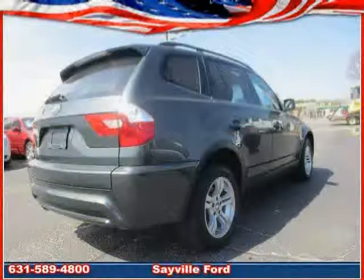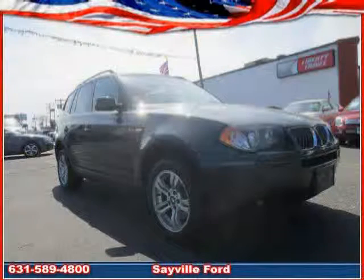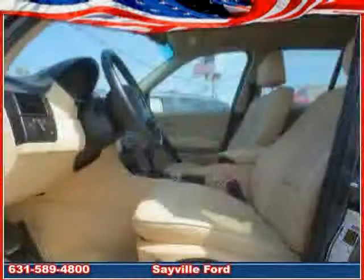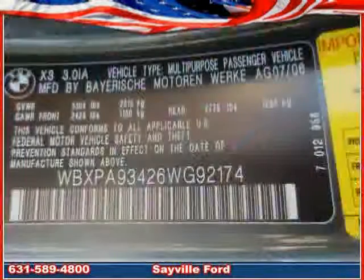Power windows, driver and passenger side airbag, rear head airbag, and anti-lock brakes. The low, low mileage of 62,386 miles makes this X3 an easy choice for you.